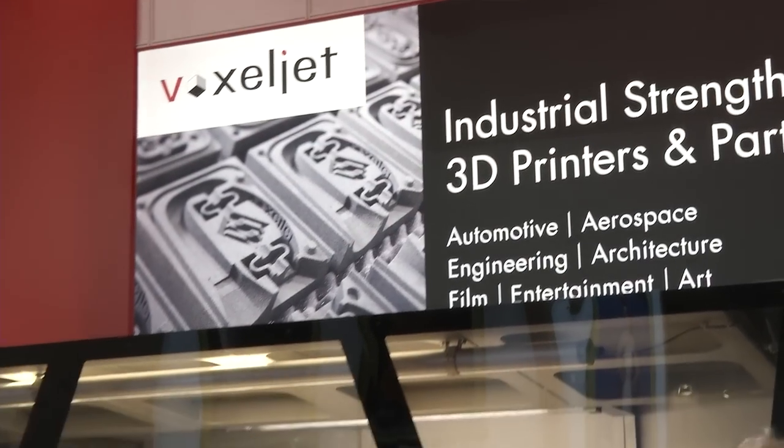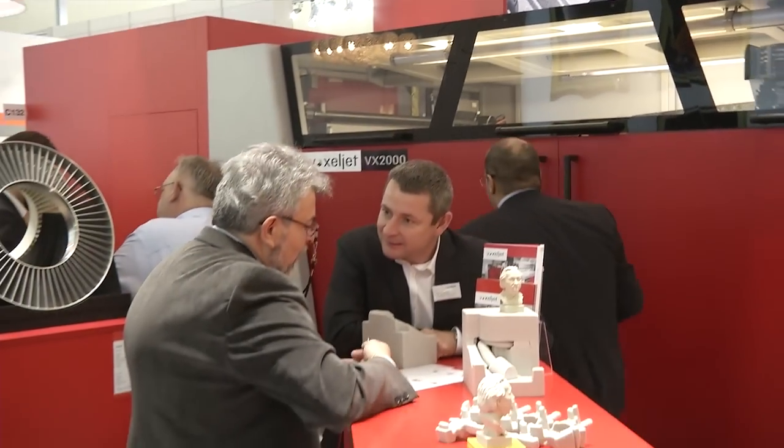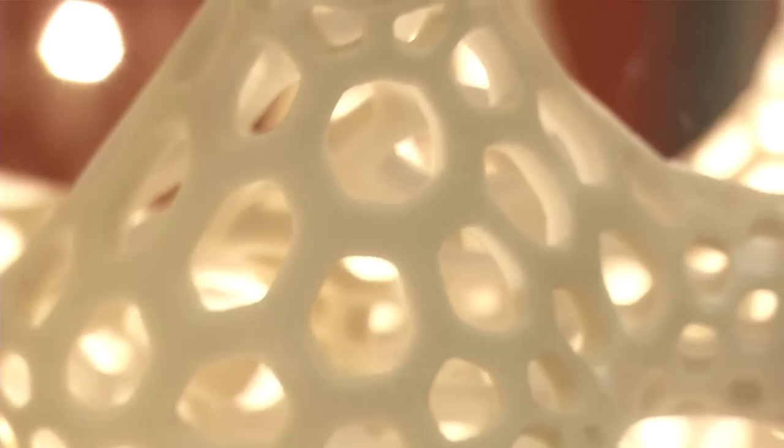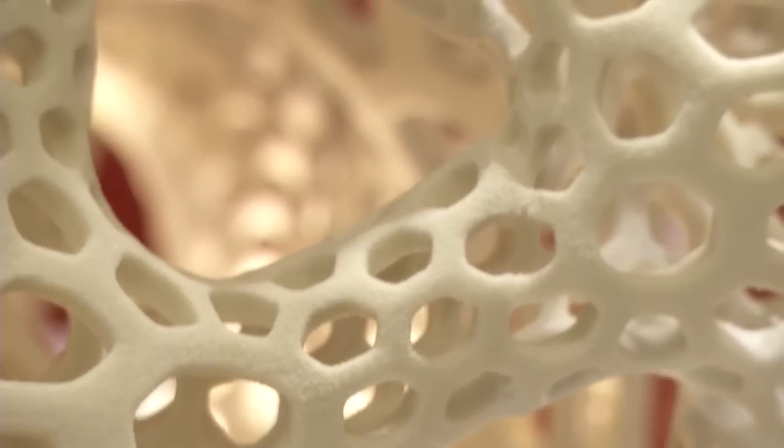Voxeljet technology offers significant advantages in the manufacture of complex cores and parts, and due to their complicated geometry, offers a digital alternative to traditional core manufacturing methods.